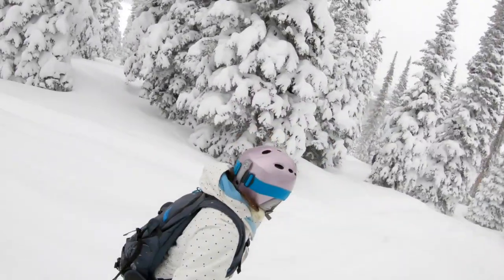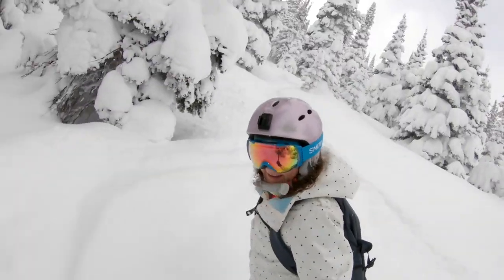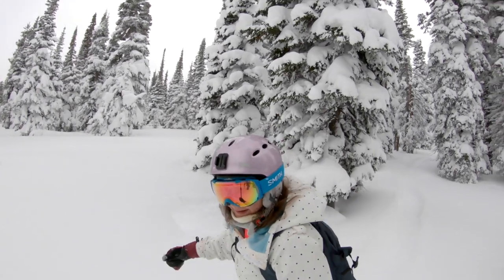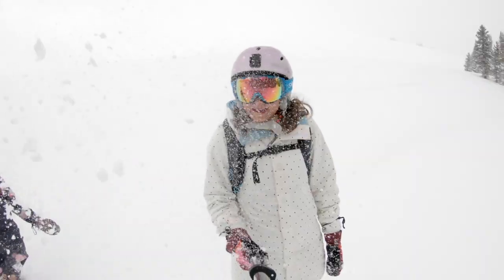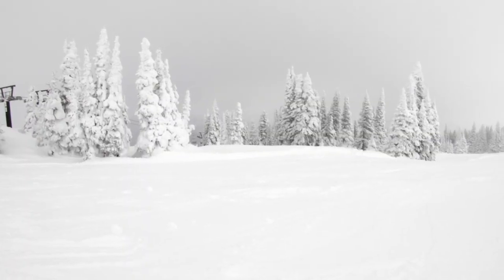Pommerell is a local ski hill in southern Idaho known for getting tons of natural snow. It receives 500 inches on average annually and is one of the first Idaho resorts to open each year. As the saying goes, every ski resort is the best on a powder day, and given the snow conditions in the area, Pommerell is the best very often.